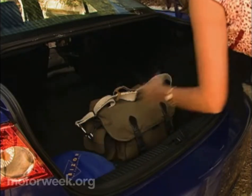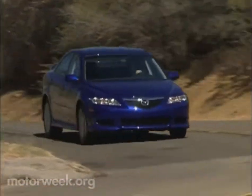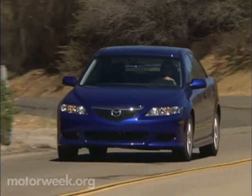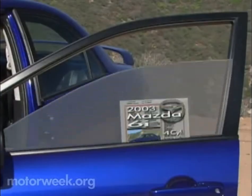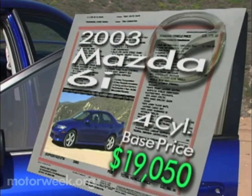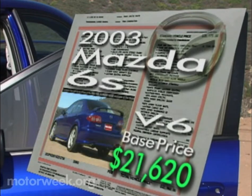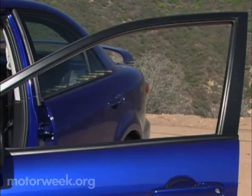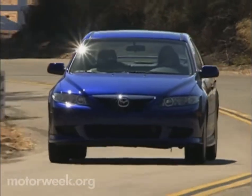We don't see the 6 as a direct competitor to the family-style Accord or Camry — it's too sharp, sporty, and young to be relegated to that life alone. To live a little with a 6, expect to pay a $19,050 admission fee for the four-cylinder I-model. Move up to our V6 S and the tally totals $21,620. So if you do have to go for the groceries, it's quite competitive with its midsize classmates and a whole lot more fun to drive there.